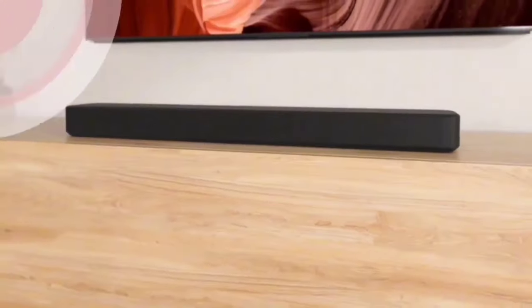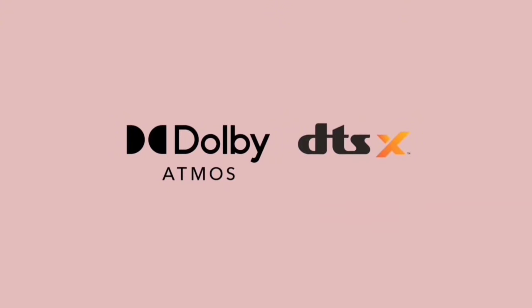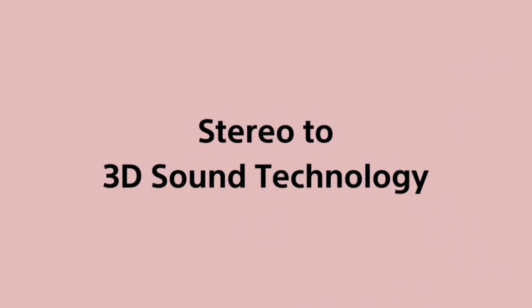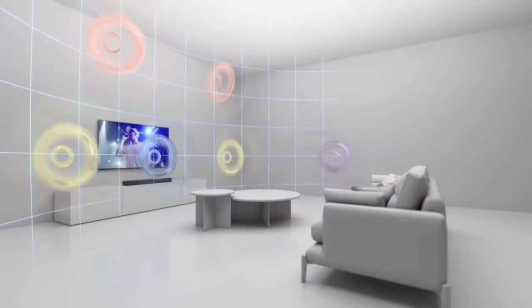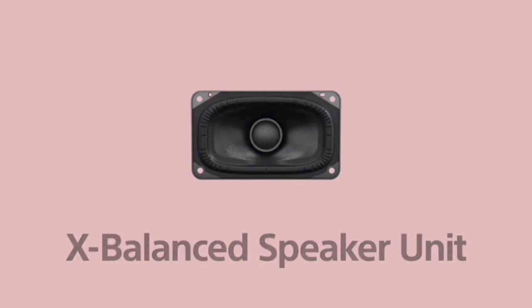Managing your soundbar has never been easier with the Home Entertainment Connect app. Download the app and your smartphone transforms into a remote control — adjust settings, switch modes, and fine-tune your audio experience all from the palm of your hand. The HTS-2000 also features built-in dual subwoofers for deep, rich bass, along with three front speakers and a center channel specifically designed for clear dialogue. Whether it's movies or music, every sound comes through crisp and clear.